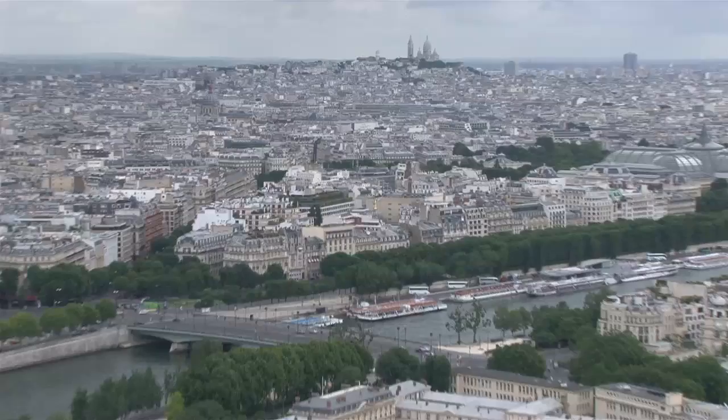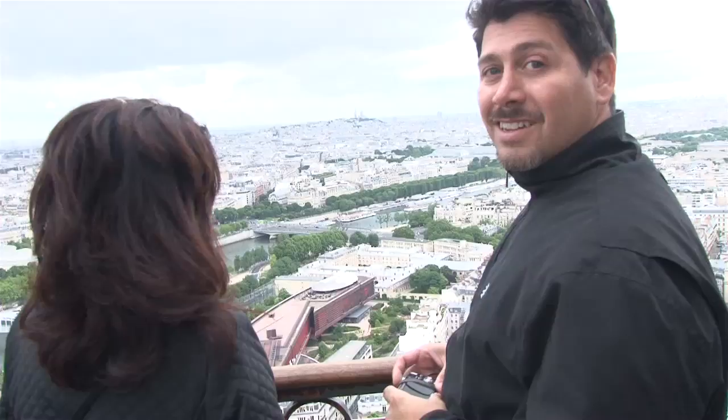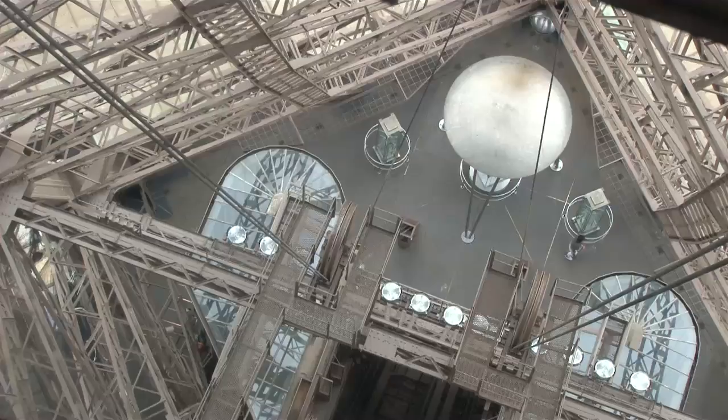The history of the Eiffel Tower is a remarkable story. There was a temporary tower that was supposed to be ripped down after the 1889 Universal Exposition — it was a world's fair. And then you ride the elevator back down again.